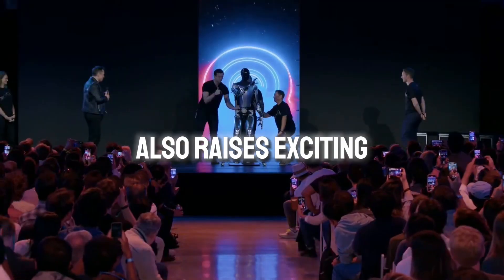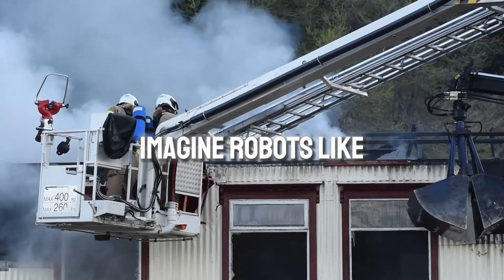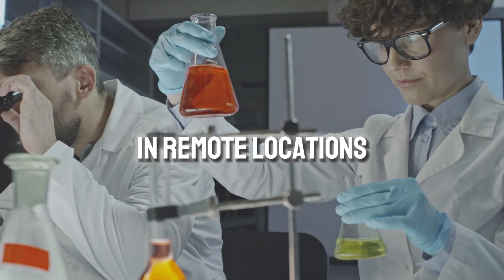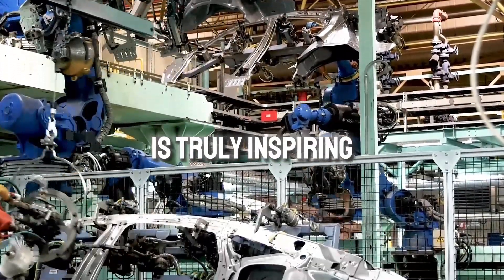The future with Optimus also raises exciting possibilities for global collaboration. Imagine robots like Optimus facilitating disaster relief efforts or assisting with scientific exploration in remote locations. The potential to solve global challenges through intelligent automation is truly inspiring.